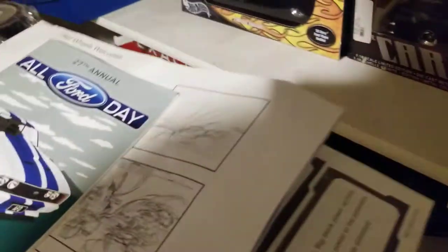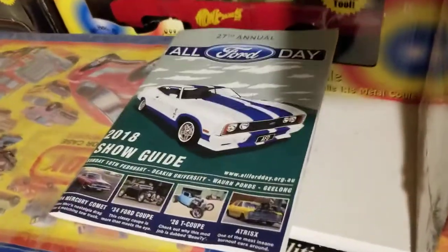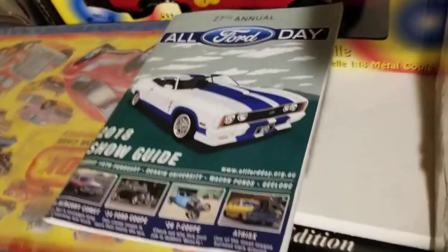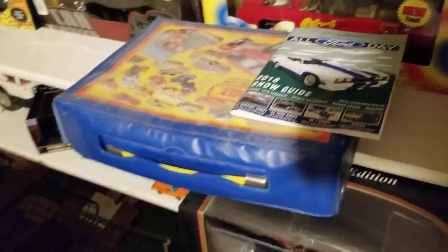There's a bunch of Hot Wheels posters. And there's an Australia All Ford Day poster — this is from a friend in Geelong, Australia, which is outside Melbourne. They have this All Ford Day; there's a factory down there that produced Fords for a long time, though I think they're closed by now.